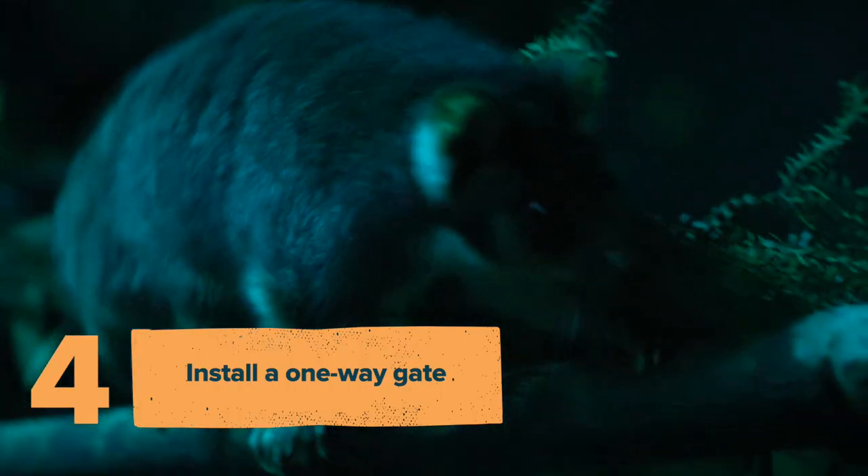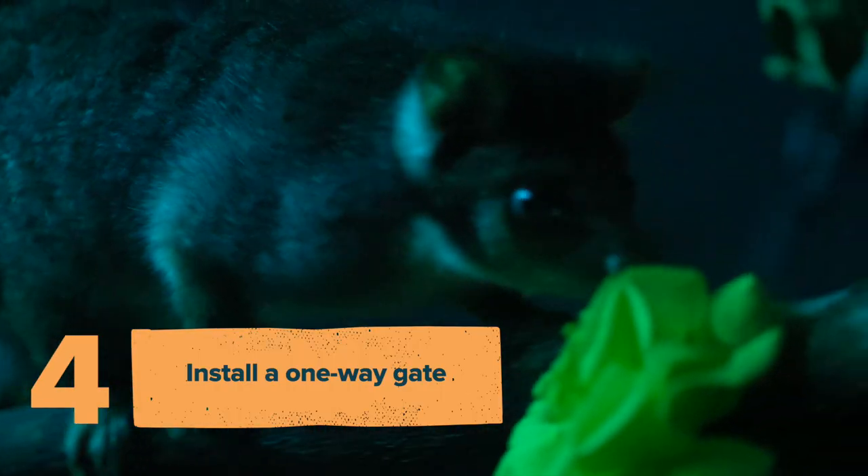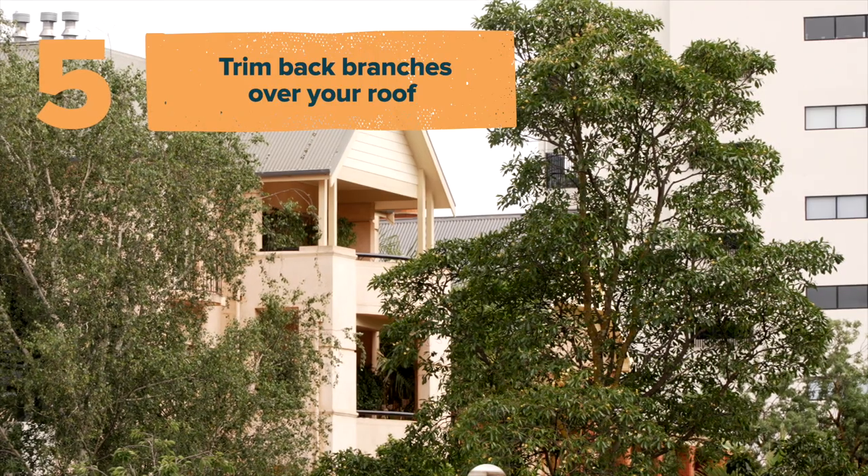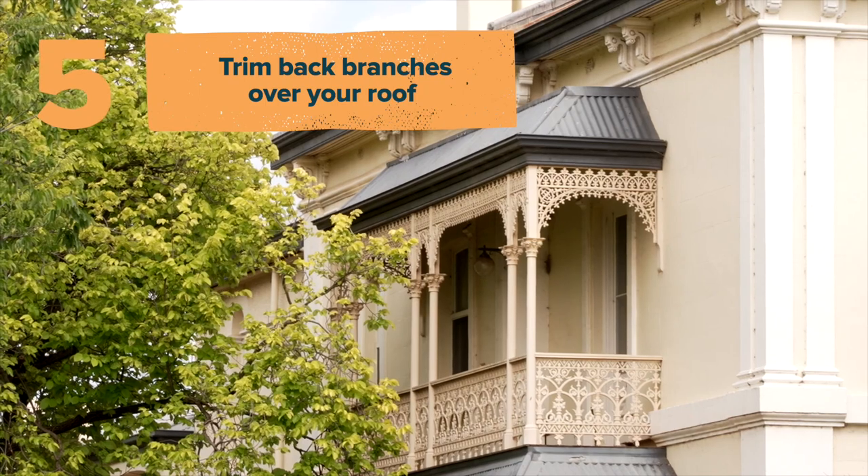Another option can be to install one-way gates into your roof so that the possums can leave but then not re-enter your roof again. And it's also a really good idea to trim back branches that overhang your roof so the possum no longer has access to the roof.